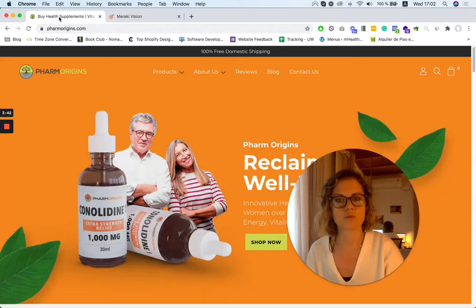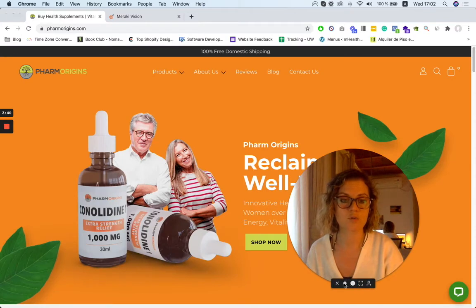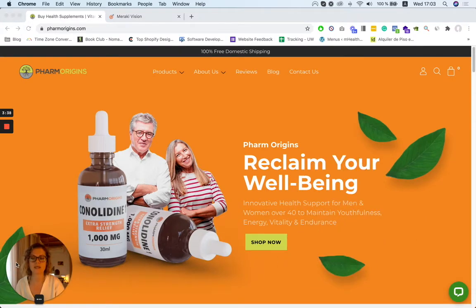So let's look at how we helped rebrand Farm Origins. The whole idea of this new design is to give it that sort of natural and colorful feel. Right away you can see kind of who the target audience is — a very clear, strong, bold statement like 'it's time to reclaim your well-being,' which is really important right now in these times.